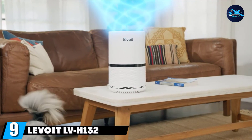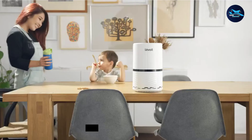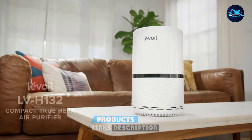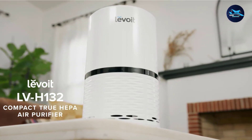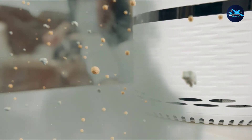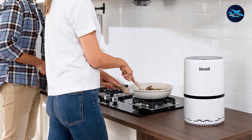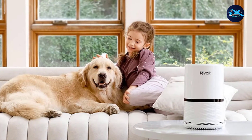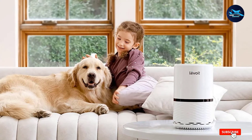Next at number 9, we have the Levoit LV-H132. In small rooms where space is at a premium, the Levoit LV-H132 Air Purifier will only take up a small space on your bedside table or desk at just 8.5 inches around. Using a three-stage filtration process, its HEPA filter screens pet dander, pollen, mold, and other dog and cat allergens four times per hour in a space up to 129 square feet. It's quiet enough to sleep through even on high speed, and has a sleek design that looks attractive anywhere you place it. The only downside to this affordable unit is that it can be hard to tell if it's working.